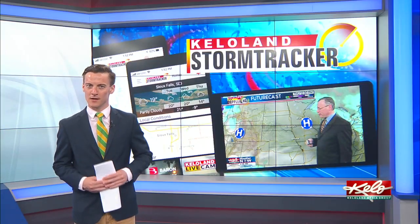If you don't already have it downloaded, now is a great time to download the Keloland Storm Tracker app, where you can track temperatures as well as changing storm conditions.